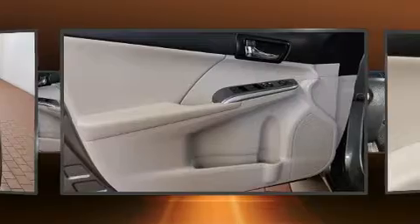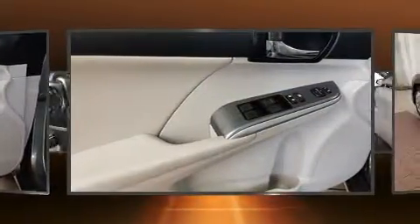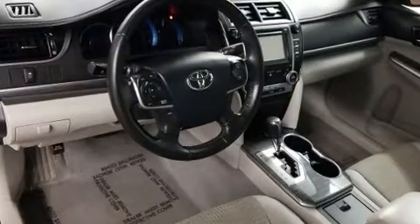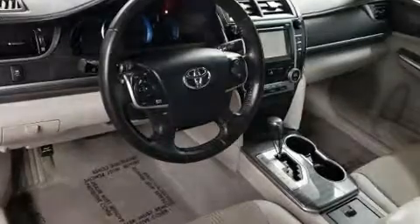one-touch window functionality, fully automatic headlights, remote keyless entry, and cruise control. Premium sound drives six speakers, providing you and your passengers a sensational audio experience.